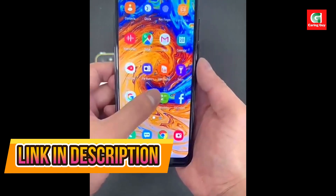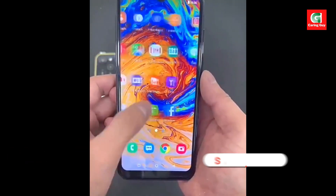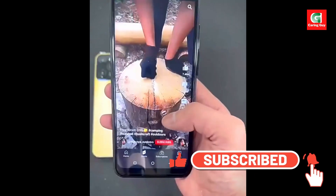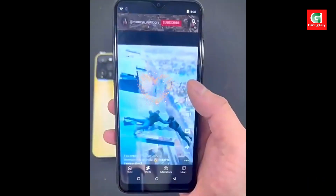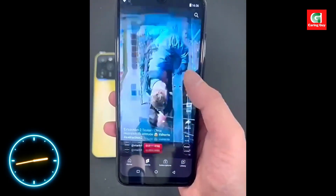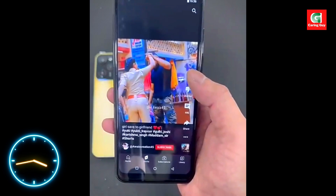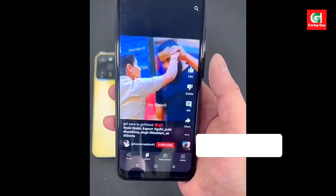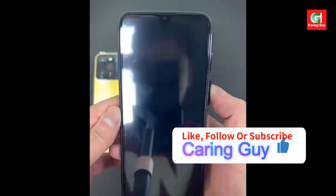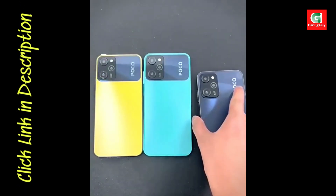The X7 Pro features a stunning 7.3-inch screen with a 93% screen-to-body ratio, providing an immersive viewing experience. The display offers a resolution of 2400x3200 pixels, ensuring vibrant colors and sharp details.